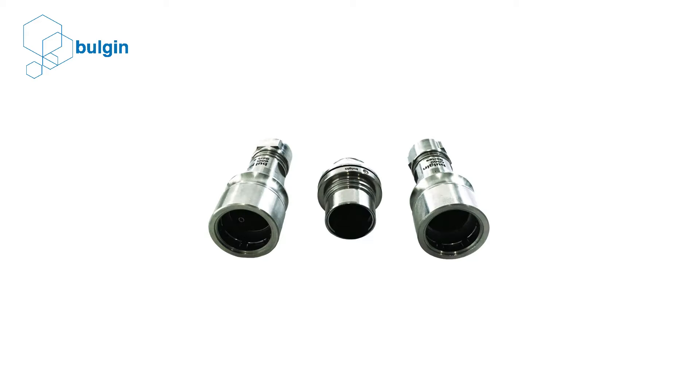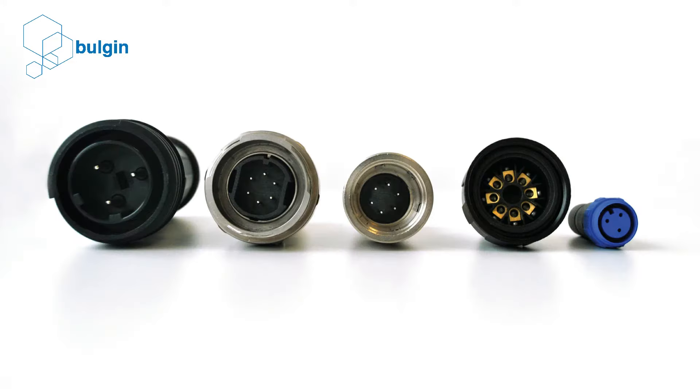There are a lot of different types of connectors available on the market today. Choosing the right connector for your requirement can be a little confusing. Here are a few things you should consider before choosing the best connector.